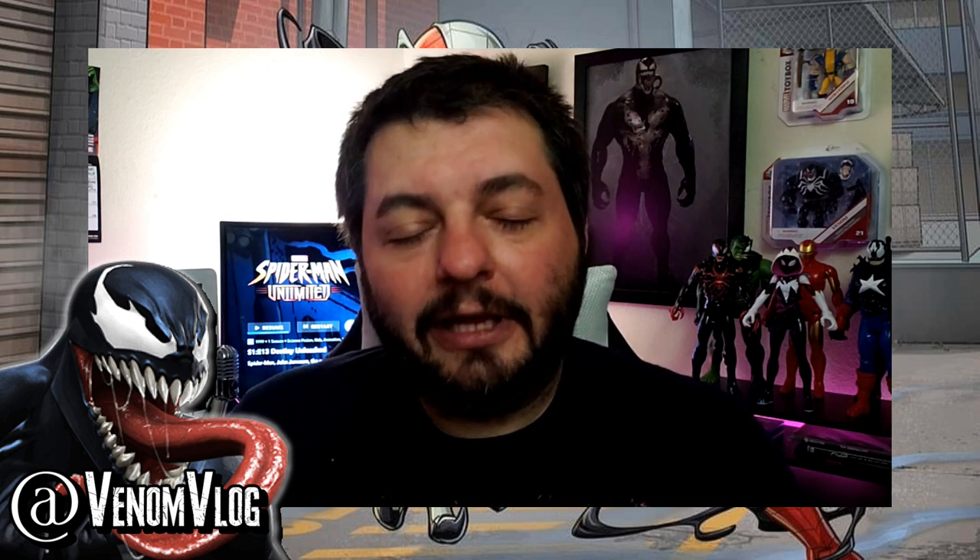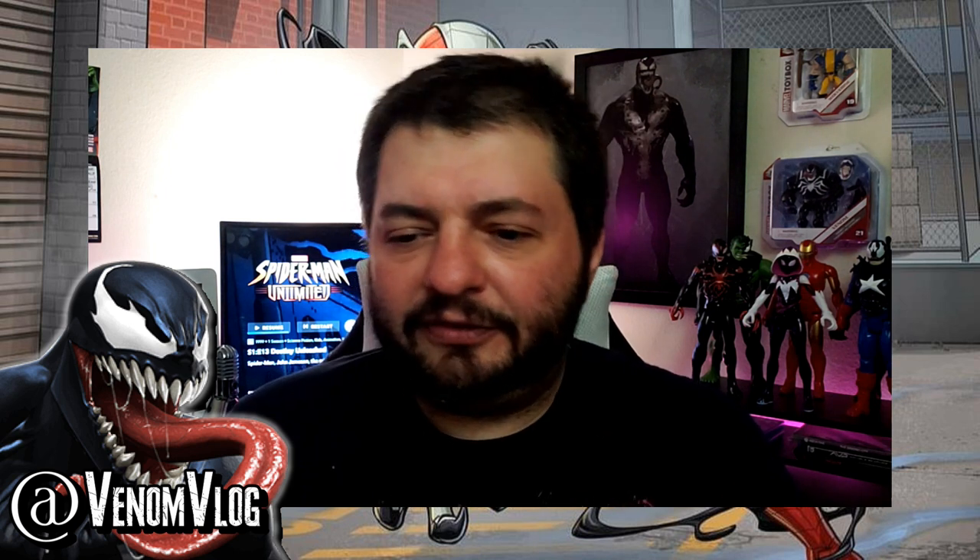After going to D23 and hearing the panel talk about Maximum Venom, they really got me on board. I mean, how could I not be — it's a cartoon where Venom is kind of the focus. It's Season 3 of Marvel's Spider-Man cartoon and will be the final season, wrapping up not just Spider-Man but also Guardians of the Galaxy. Some older shows like Ultimate Spider-Man: Web Warriors were sort of retconned after a soft reboot when Marvel Spider-Man launched.